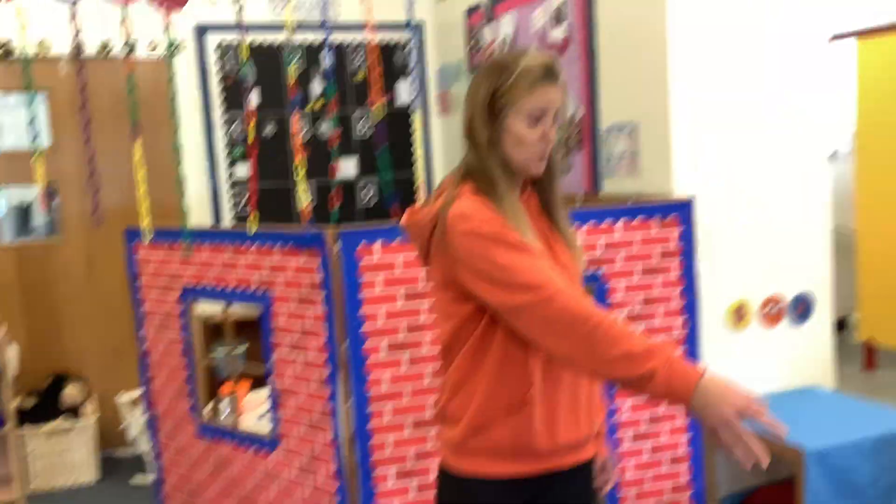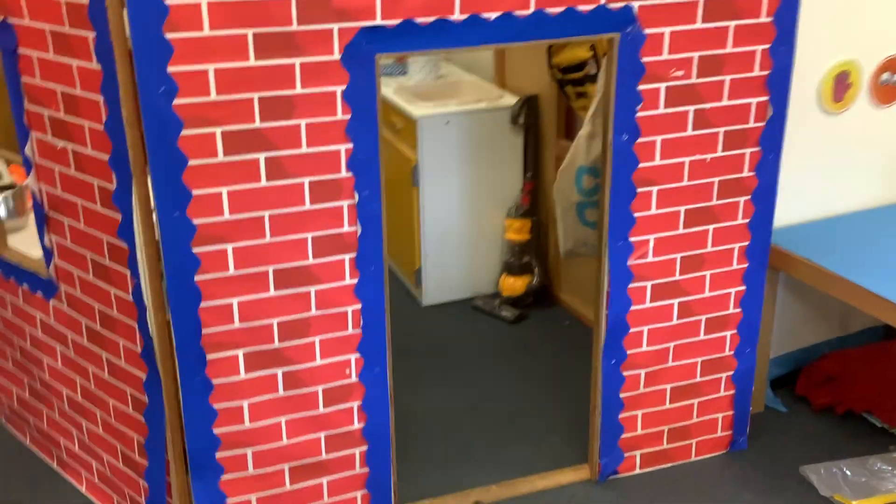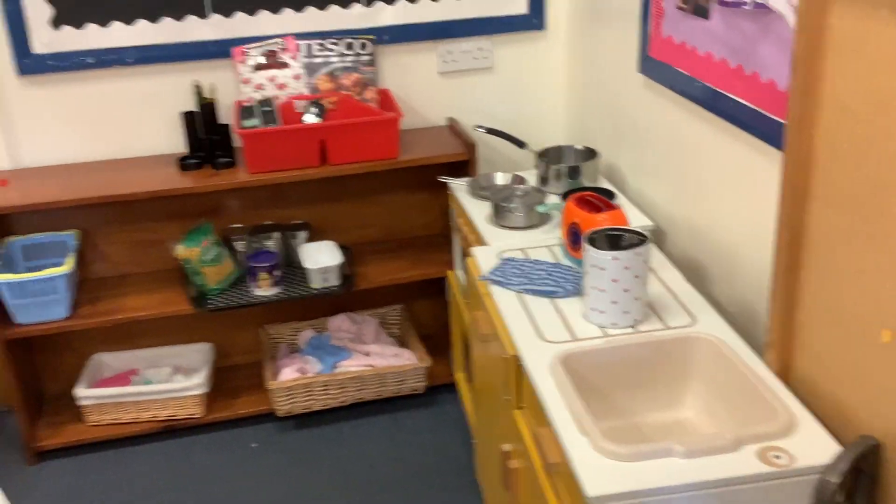This is the carpet where we sit for our circle times. We can come and do some drawing or some writing. And then to start with we're going to have our role play as a little house — come and play with the babies, make some dinner. Or you could even come and sit and relax and read a story with your friends.